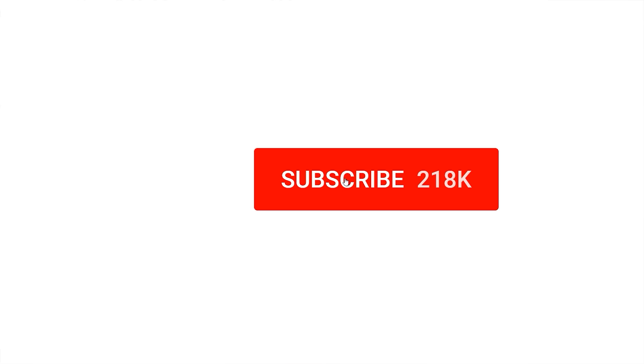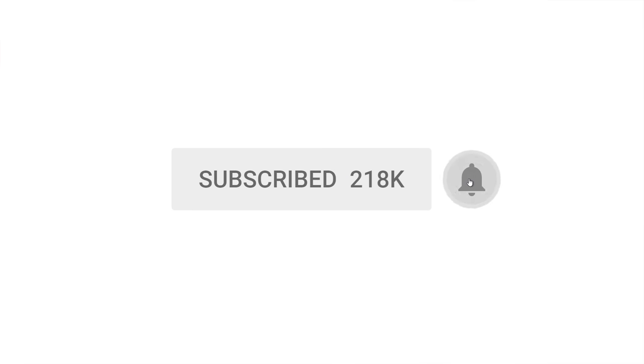To ensure you don't miss a single Hardware Unboxed video, hit subscribe then tap the bell. Welcome back to Hardware Unboxed.